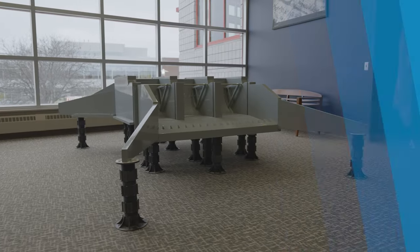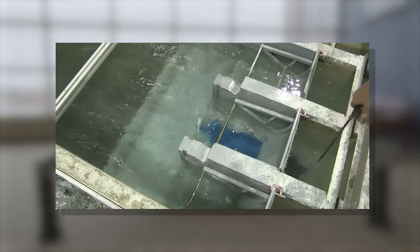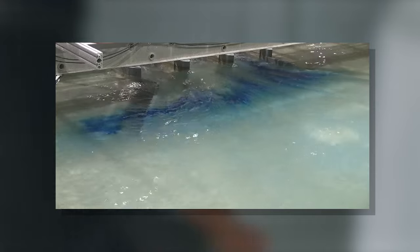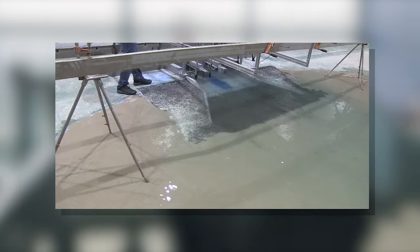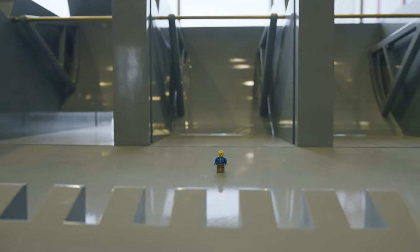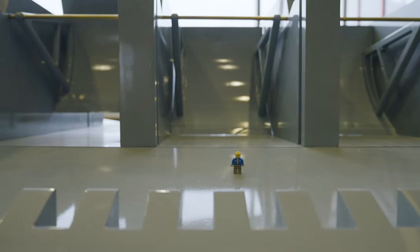Now we're looking at the Red River structure physical model. This model was used by the Corps of Engineers to see how efficiently the structure would pass water, and if any parts of the design needed to be modified. They were able to improve how the water entered the structure by changing the approach labs, and also made adjustments to better manage the flow as it leaves the structure. The scale of the model is 1 to 40, meaning one foot in the model equals 40 feet in the field.